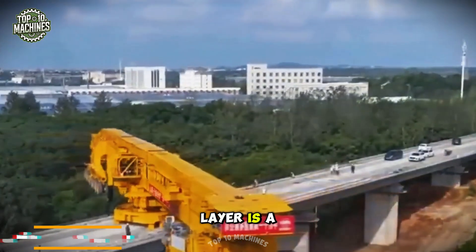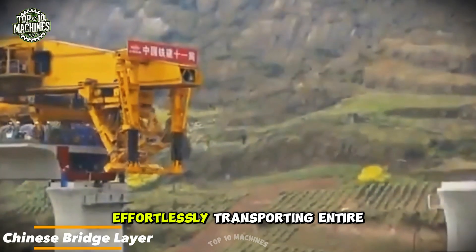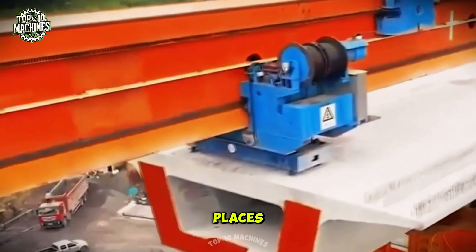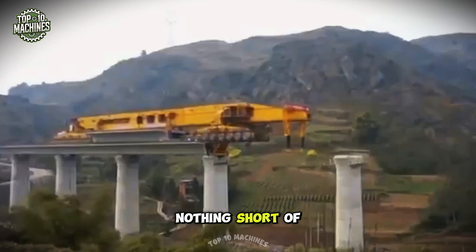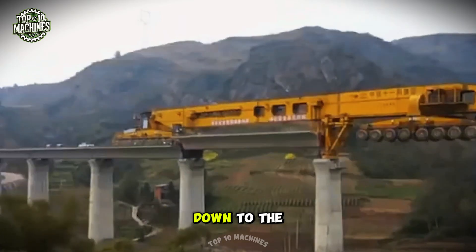The Chinese bridge layer is a true engineering marvel. This massive machine effortlessly transports entire railway spans, bridging gaps in places that once seemed impossible to reach. Its work is nothing short of graceful, with every movement executed with pinpoint precision — down to the millimeter.